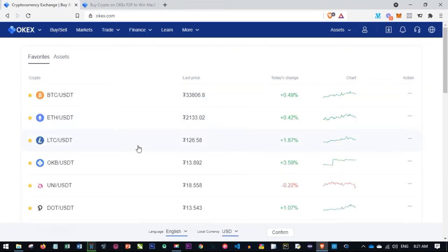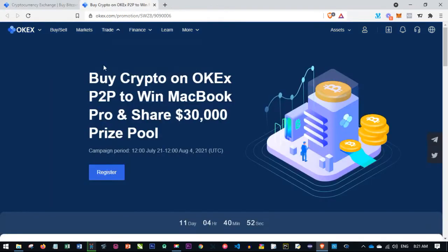Before I go into the buy and sell tab, I just want to mention that there is an ongoing promo that will expire in 11 days from the time of making this video. This promo is for those who will be using the P2P platform on OKX — by using the P2P platform to buy and sell crypto, you can win a MacBook Pro.